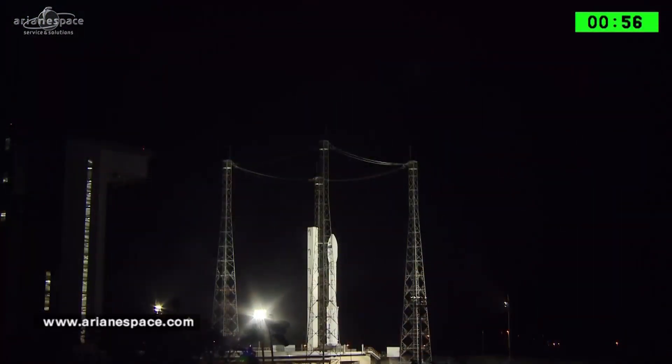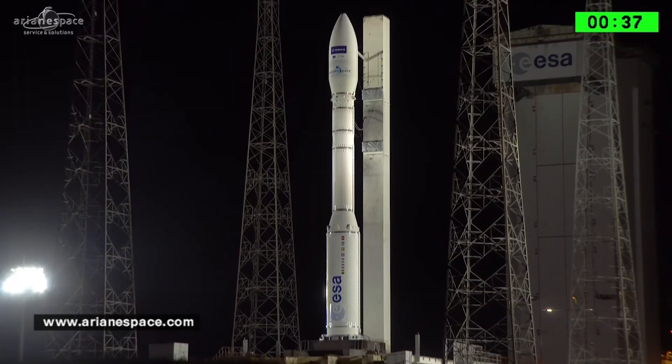We are one minute to launch. We are live at the Guiana Space Center and we are launching Sentinel-2B for the European Space Agency, the European Commission, built by Airbus Defence and Space. Good luck to all the teams and also everybody watching us at the Satellite 2017 trade show in Washington. Our very best wishes to everybody. Let's watch the launch.